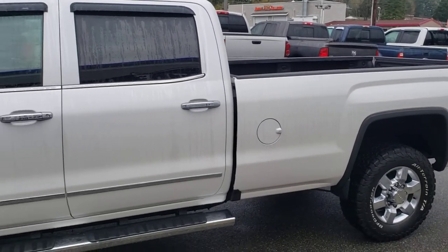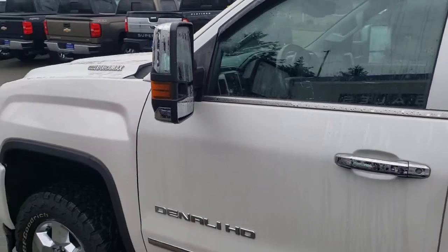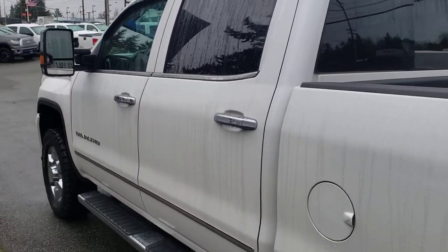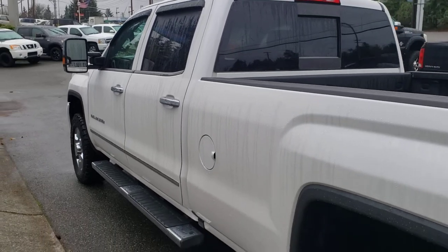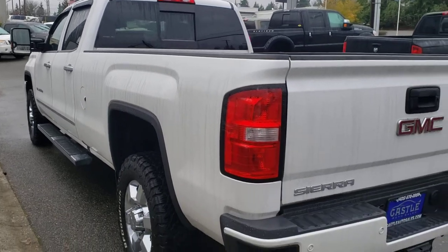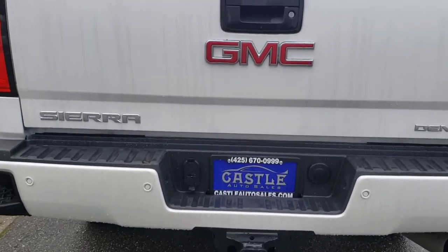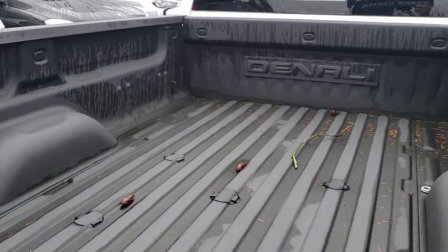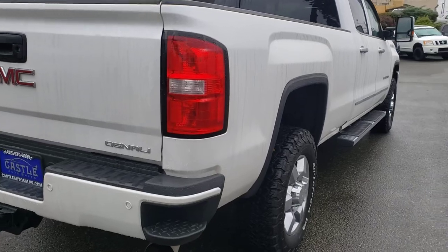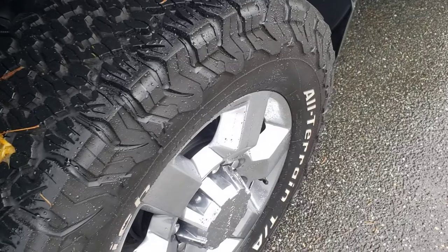Long bed 6.6 Duramax Denali. I say it all the time — you cannot go wrong with a pre-owned Duramax Allison transmission. This one has running boards, tinted windows, rain guards, power folding mirrors, sensors all the way around, tow pack, backup camera. Bed liner there, all the caps are still on the bed — that's nice. Tires are in great condition, dang near new if not new.